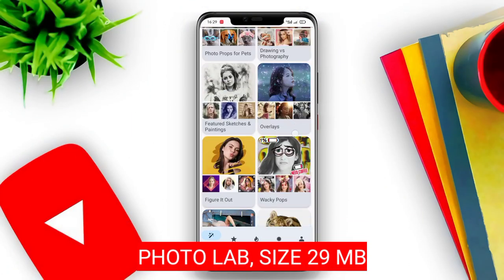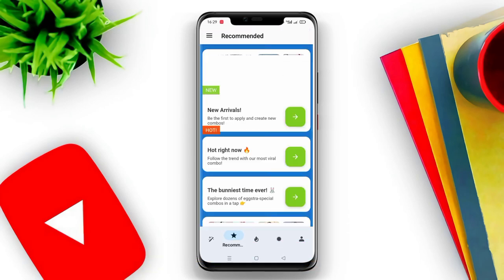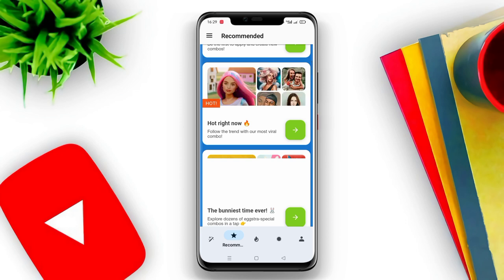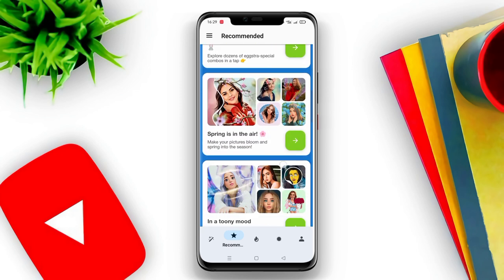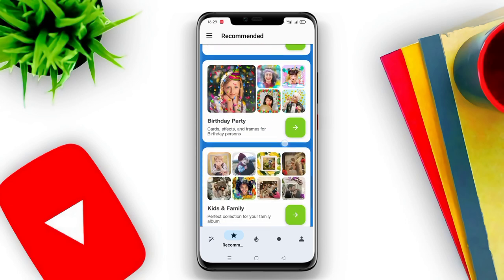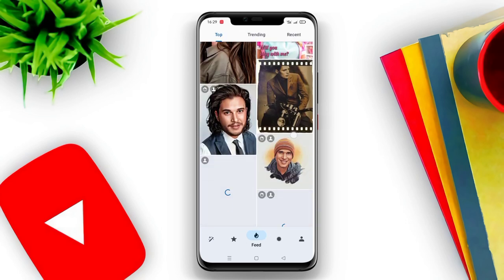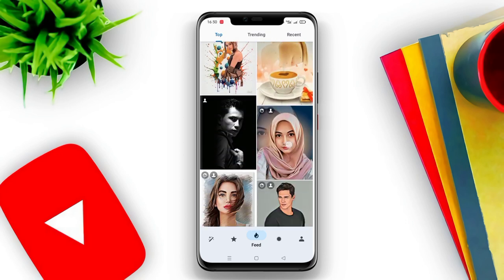PhotoLab. PhotoLab is a photo editing application that offers a collection of stylish and funny photo effects with more than 900 art image ideas. Users can create fantastic face montages, photo frames, animated effects, and photo filters. With PhotoLab, users can make their pictures look creative in seconds without using professional image editors.